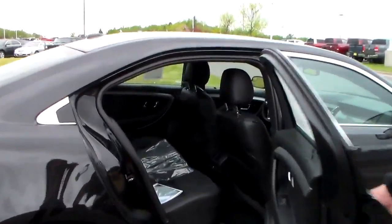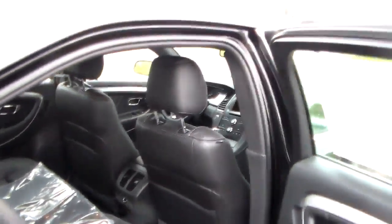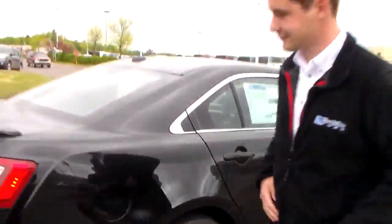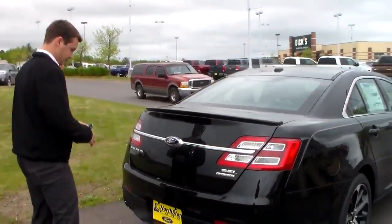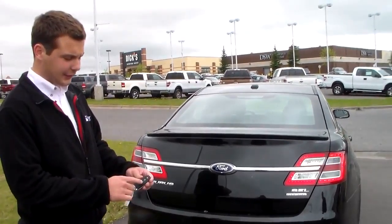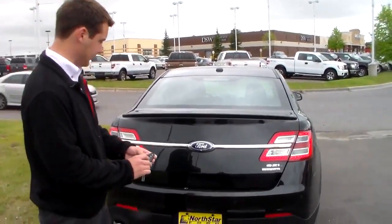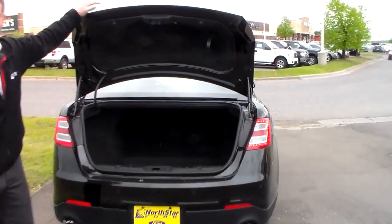As you can see, with the Taurus being a full size, you get plenty of leg room back there with the leather seats. With the SEL, you get a keyless fob that will let you automatically start it, lock it, and open up the trunk. And being a full size sedan, it does have a very spacious trunk.